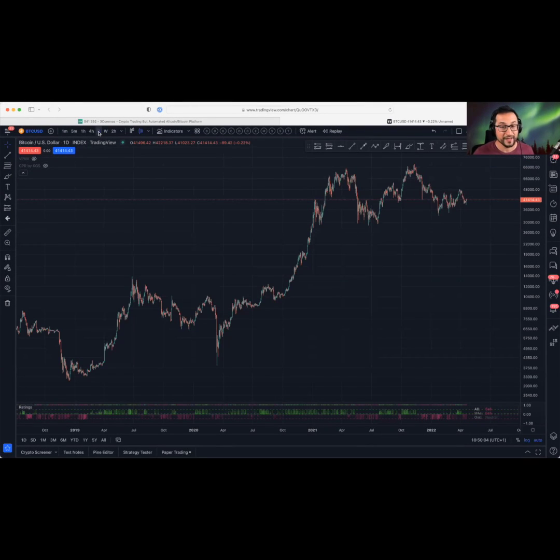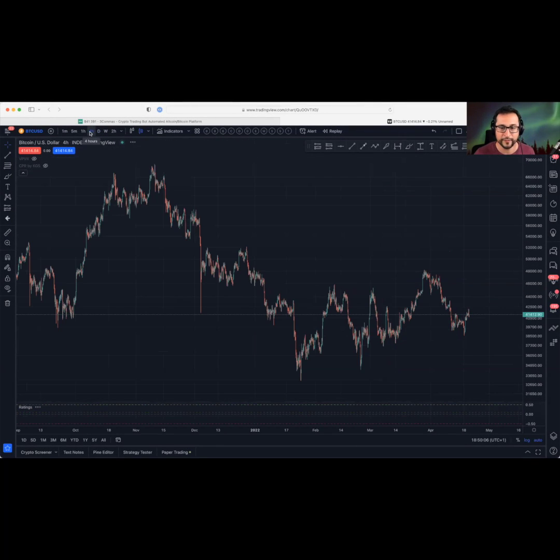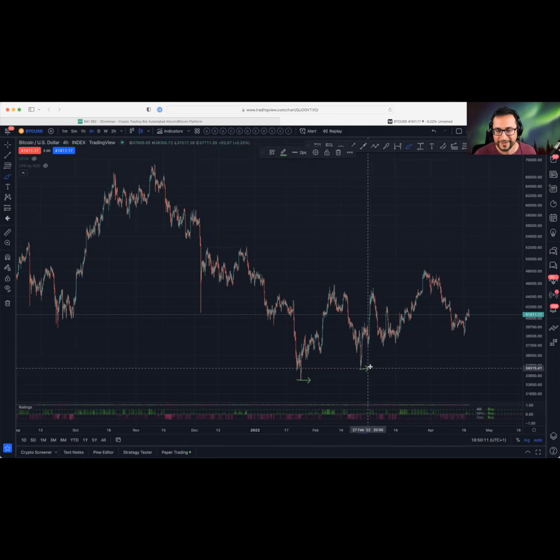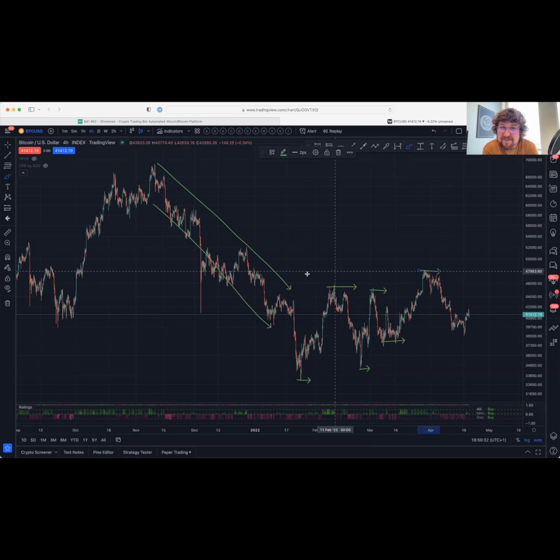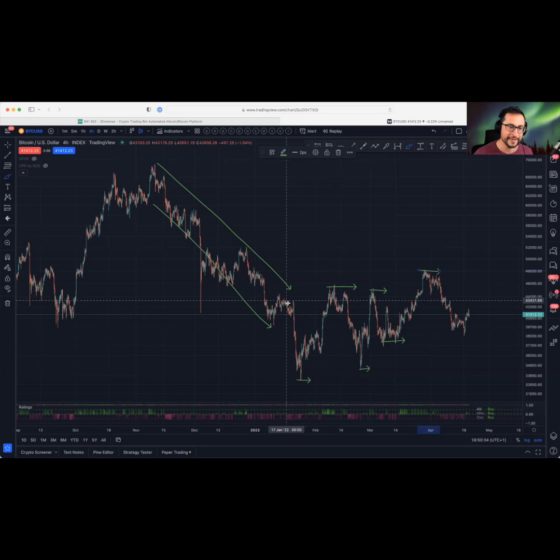But if you start dropping the time frame to daily or four hour, you're going to see that the structure is not necessarily always in a bull market. Here, this is obviously a channel trending down. Then here we start putting in higher lows and not necessarily higher highs, so it's kind of sideways, breaking this heavy downtrend which we inherited from last year, and kind of going sideways and trying to prove the point that we can recover.